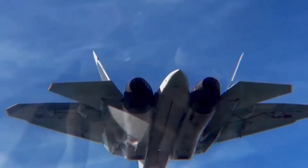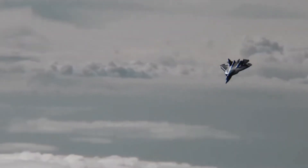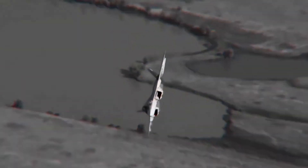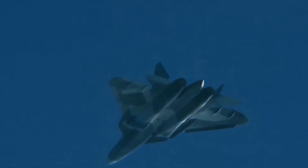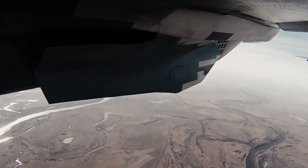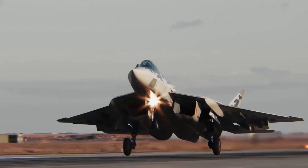Thrust-vectoring nozzles allow it to perform advanced aerobatic maneuvers, giving it an edge in close-range dogfighting situations. The maximum speed is approximately Mach 2, and the combat radius is 1,500 km without external fuel tanks. The SU-57's weaponry includes air-to-air, air-to-ground, and anti-ship missiles.